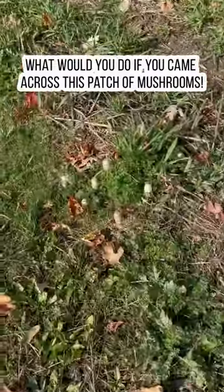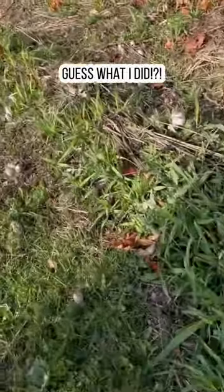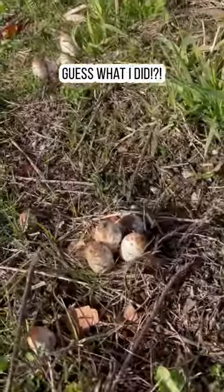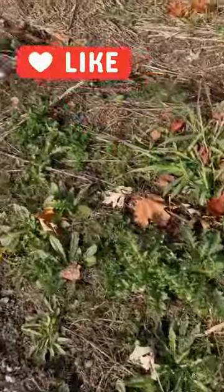Look at this, this is crazy — look at all these beautiful mushrooms, just ready for the picking. Holy moly!